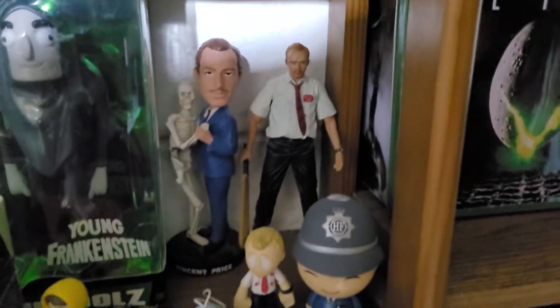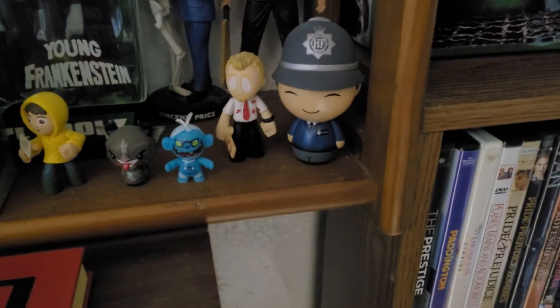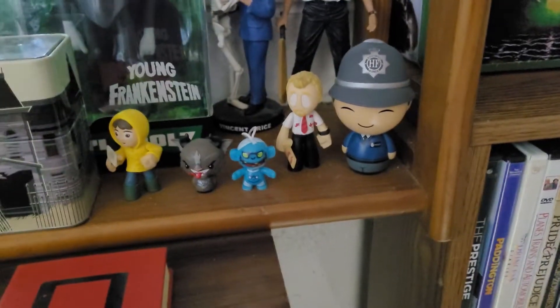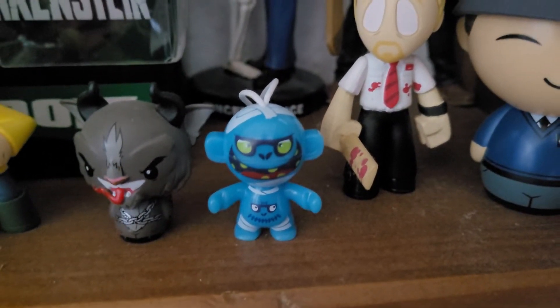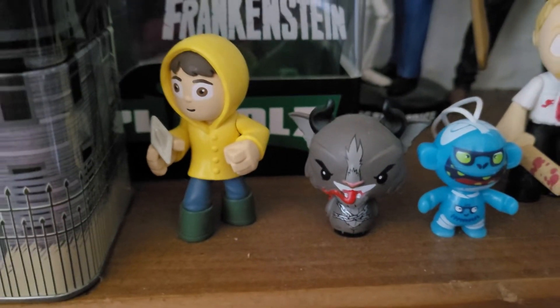Simon Pegg from Shaun of the Dead, Nick Frost from Hot Fuzz, Shaun of the Dead mystery mini, a little blue voodoo zombie guy, and Krampus.